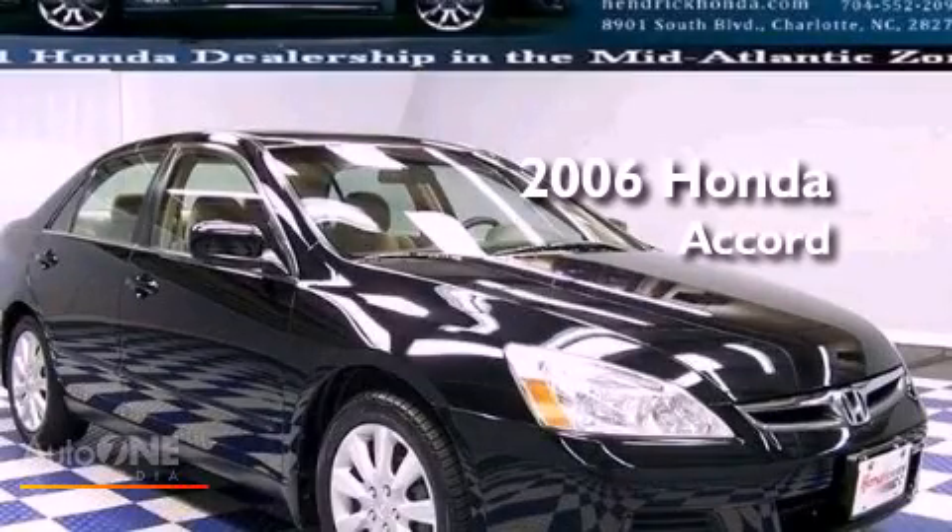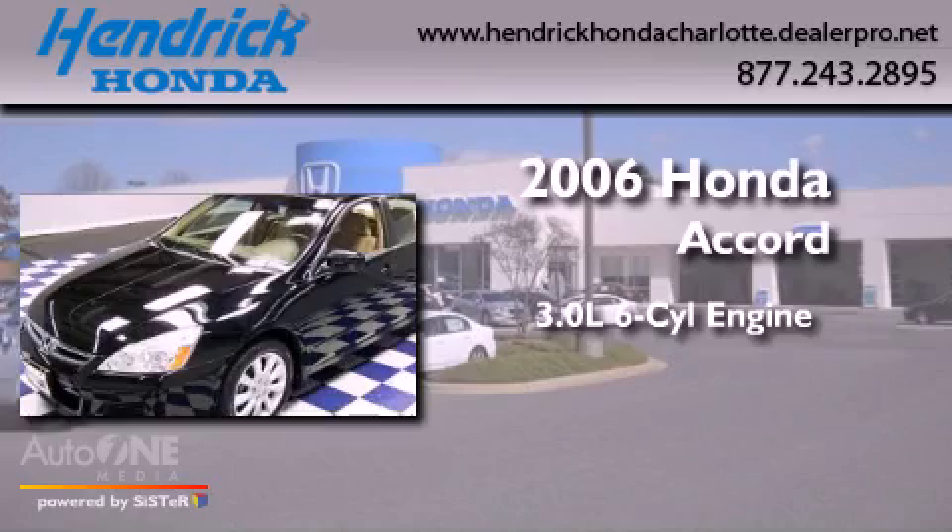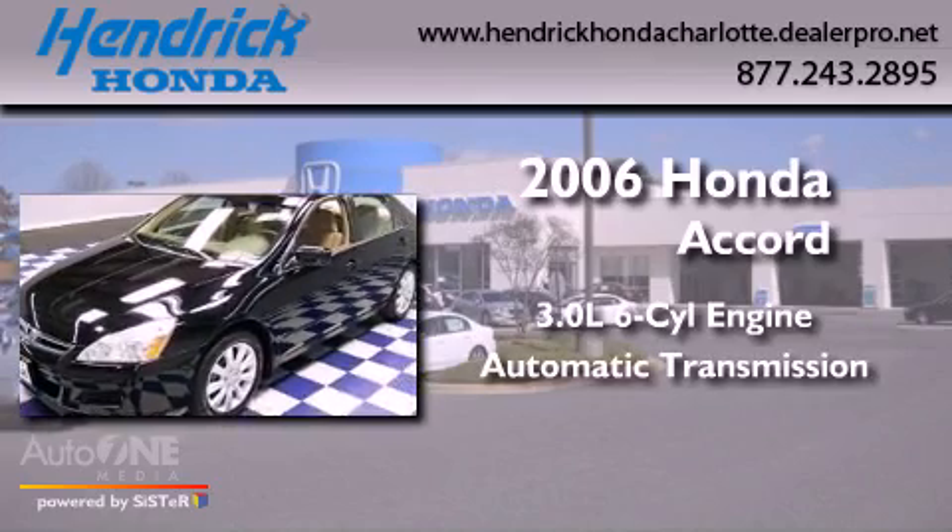This is a 2006 Honda Accord. It has a 3.0-liter six-cylinder engine and an automatic transmission.